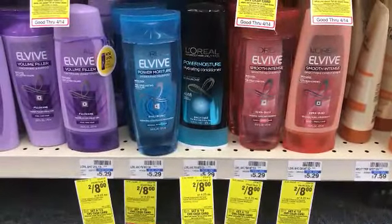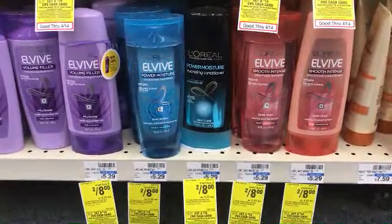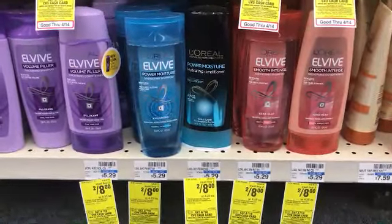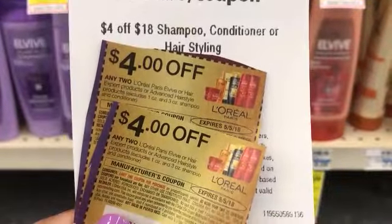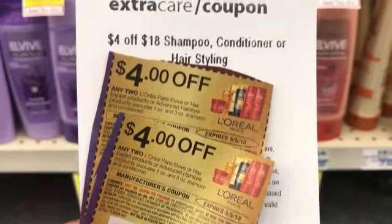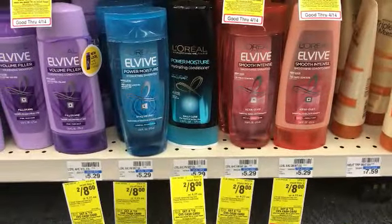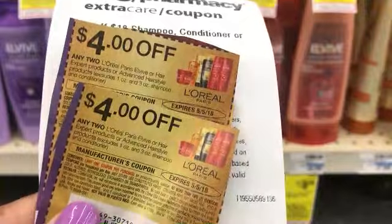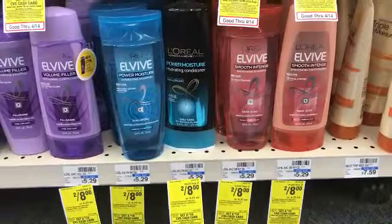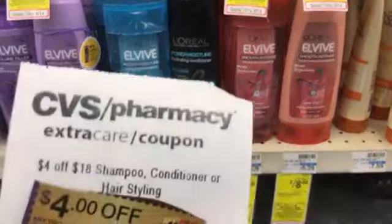L'Oreal is part of the cash card deal this weekend. It's buy two for $8, and you must buy two to get that price. I have $4 off two coupons that came in today's inserts, and I'm going to use two of those along with a $4 off of $18 shampoo and conditioner CRT. For four bottles that's $16 — I'll subtract the two $4 off coupons now and pay $8 right now, then subtract the $4 off of $18 CRT after the next batch of Garnier.